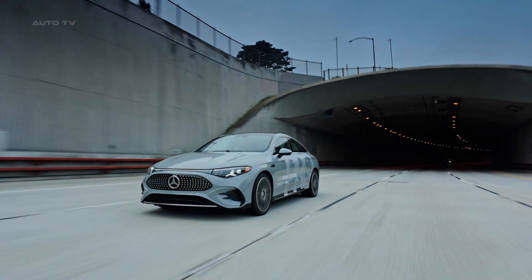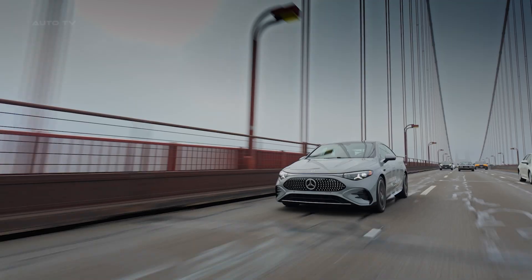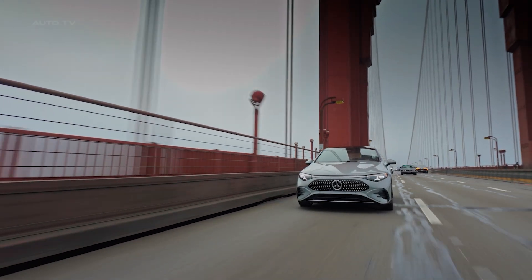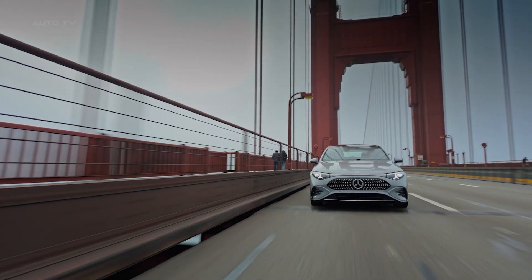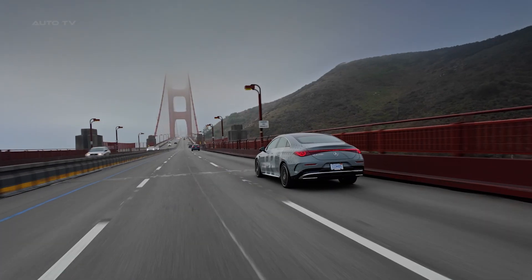The exterior looks like evolution, not revolution. Clean fastback lines, 142 individually-lit stars in the grille, and LED headlights shaped like actual stars. It is handsome without screaming for attention, which is exactly what a $47,000 luxury sedan should be.